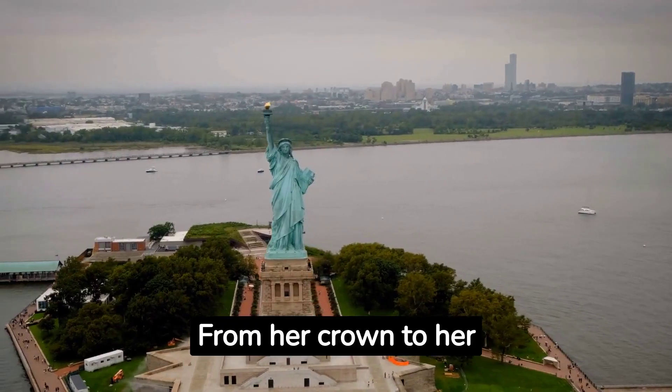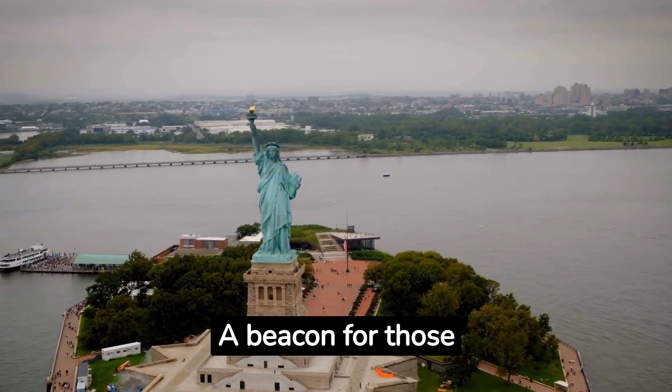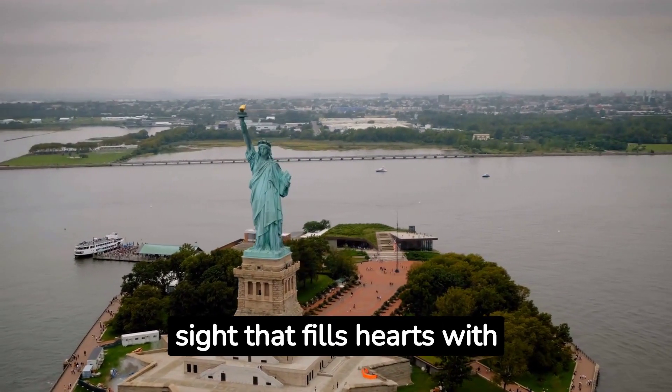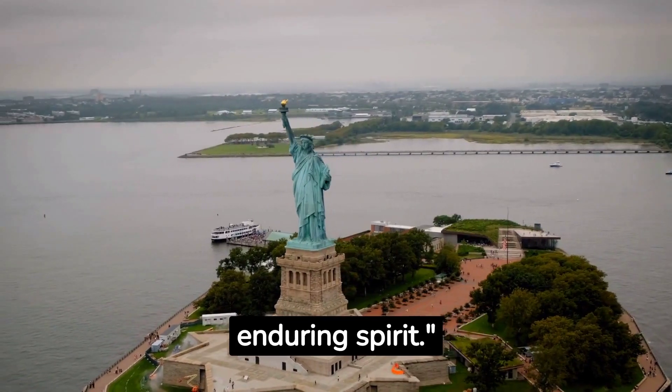From her crown to her torch, the Statue of Liberty is a symbol of hope, resilience, and freedom. A beacon for those seeking refuge, and a sight that fills hearts with pride. This is the story of the Statue of Liberty, a symbol of America's enduring spirit.